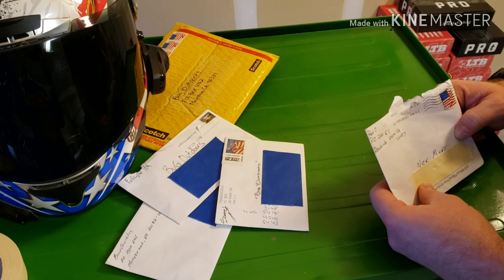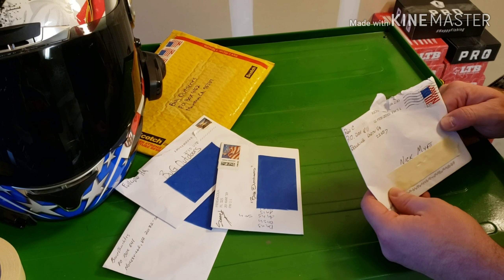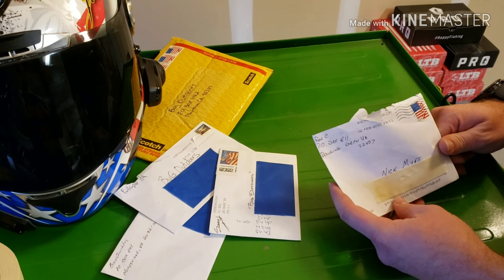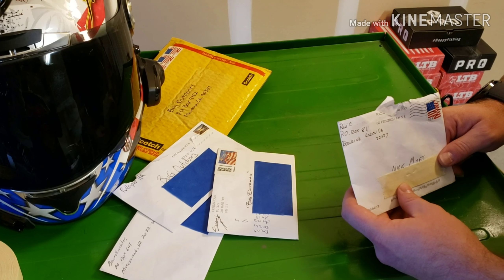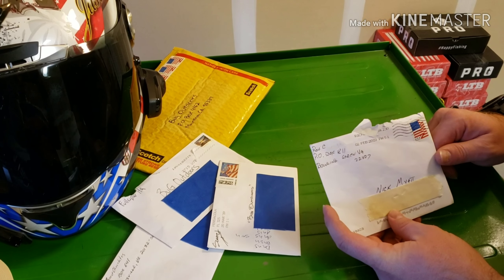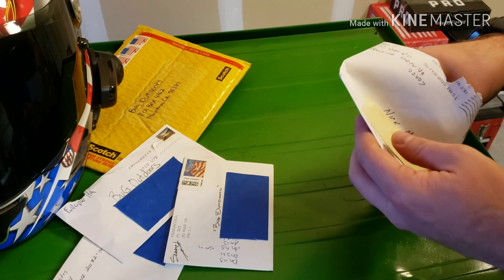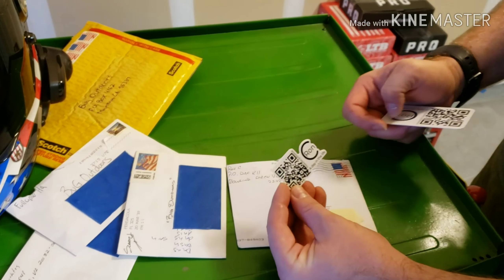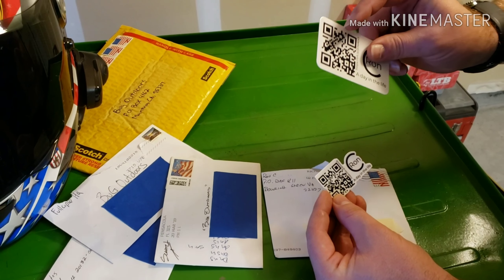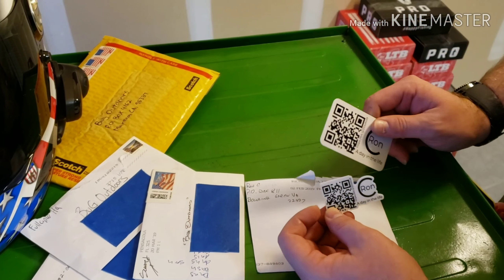The first piece of mail we're going to open is actually the first piece of mail I've ever got. This is from a YouTuber named Ron C. Ron C is a KLR rider and he also has a ham radio channel and does a lot with tobacco and cigars and whatnot. Ron C has actually helped me out quite a bit, so this is going to be the first one we open. This is Ron C's sticker and his spam card. Ron C actually helped me figure out how to do the QR codes for my business cards, so thank him for my business cards.